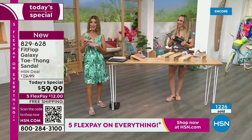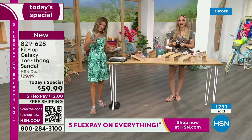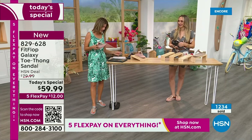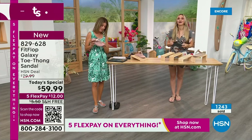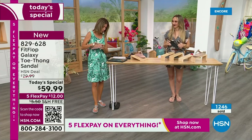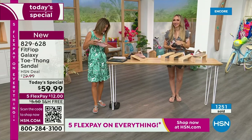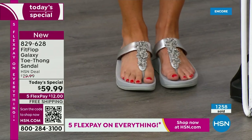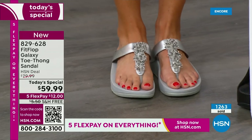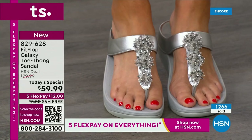Everything else coming up tonight — all of my picks for you based on your all-time favorites. Yvonne says Fit Flop makes great shoes: the toe posts don't hurt, which is rare for me — they wear well and are so comfy. Barb says she loves these. So many of you are saying you're so glad Fit Flop is here. Out of the best-selling colors — they're all going quickly. Over 1,000 gone now.